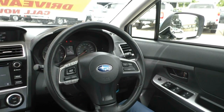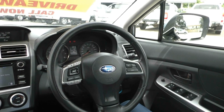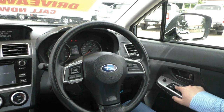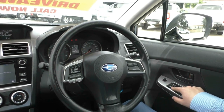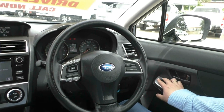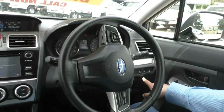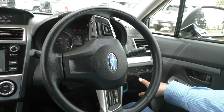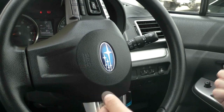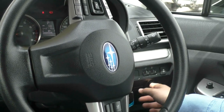Here we are inside the Subaru XV. Starting on the driver side, we've got our window controls and your auto driver window — one click down and one click up. You do have your central locking features and your window locking features. You've got your side mirror controls just through here. You've got your start-stop off button. The vehicle does automatically turn itself off and when you take your foot off the brake it starts again. If you don't like that feature, you can turn it off.